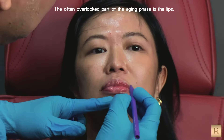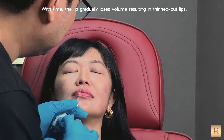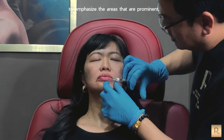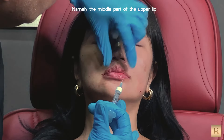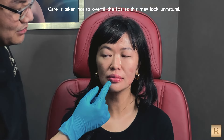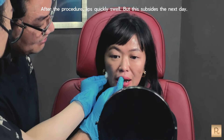The often overlooked part of aging is the lips. With time, the lips gradually lose volume, resulting in thinned-out lips. In Angela's case, I sculpted her lips to emphasize the prominent areas — the middle part of the upper lip and the lateral part of the lower lip. Care is taken not to overfill the lips as this may look unnatural. After the procedure, the lips quickly swell, but this subsides the next day.